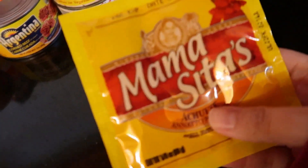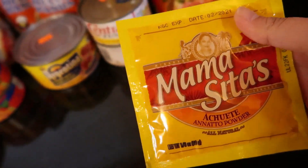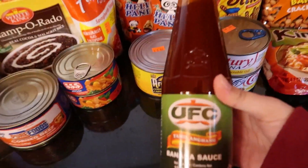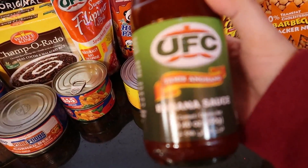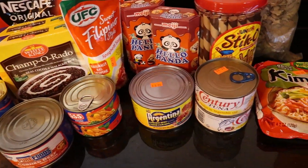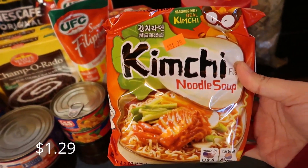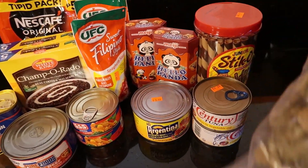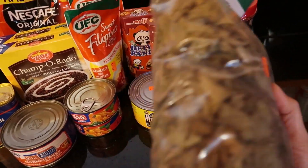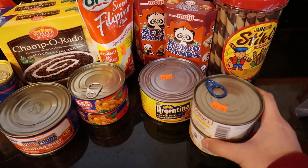So these are the items we got. First is achuete — you can use this as a food color and for a lot of food sauces. Then coconut cream just in case I need it, and then the all-time favorite banana ketchup from UFC. My husband's favorite: Nagaraya, priced at $1.49. This one is kimchi noodles, also my husband's favorite, at $1.29. Then this is taro leaves, or gabi — we cook this as laing with coconut milk. It's $3.49.